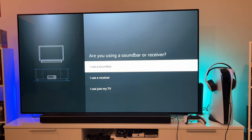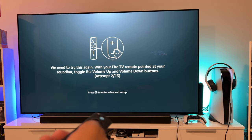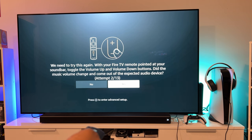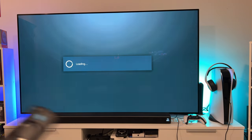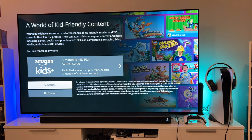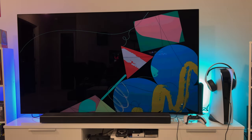It might not have worked initially because I have my soundbar hooked up. It asked if I'm using a soundbar - yes, it's actually a Samsung soundbar - and on attempt two it worked. Volume up and down are going through to the soundbar. So this can control the volume of my soundbar hooked up via ARC to the TV. Netflix is ready to launch.